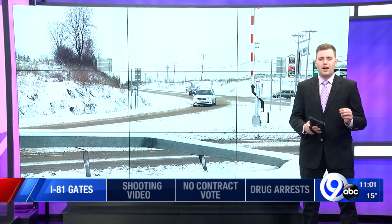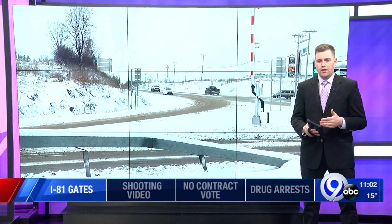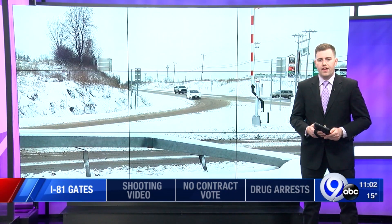We did notice today in Lafayette the gate appears to be able to block the on-ramp coming east on Route 20, but there isn't one for traffic coming west on Route 20. We're working to get more clarification on that.